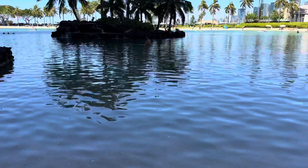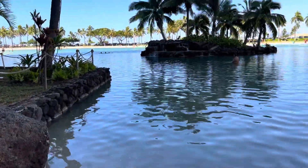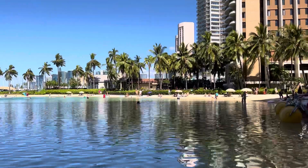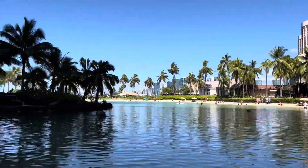This is good for kids, but not good for swimming because this is just man-made — this is not a real beach. According to our family friend who works here at Hilton, they told us this is just a man-made beach.